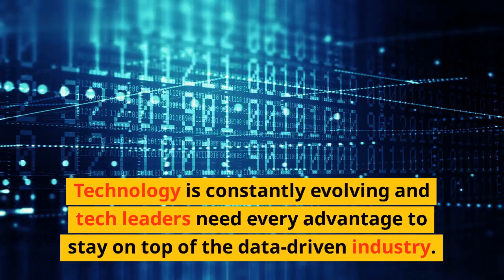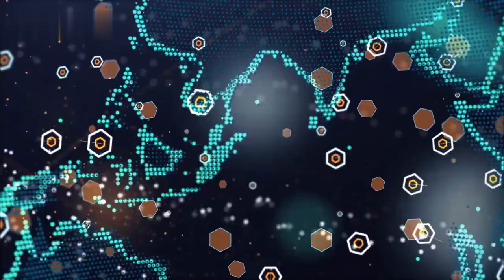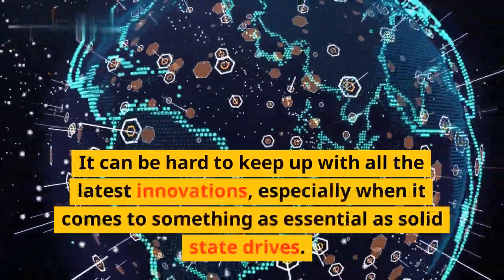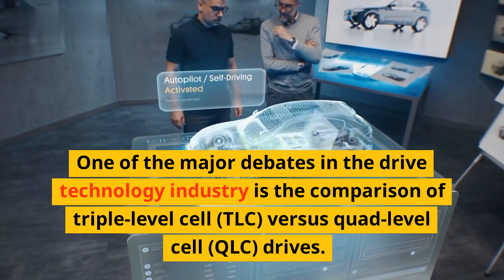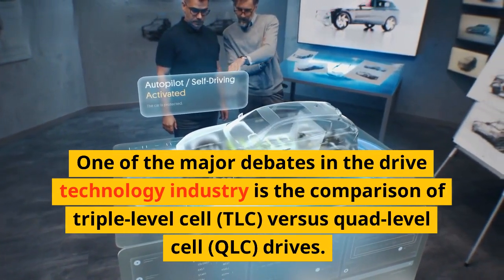Technology is constantly evolving, and tech leaders need every advantage to stay on top of the data-driven industry. It can be hard to keep up with all the latest innovations, especially when it comes to something as essential as solid-state drives. One of the major debates in the drive technology industry is the comparison of triple-level cell TLC versus quad-level cell QLC drives.